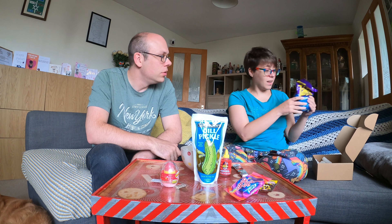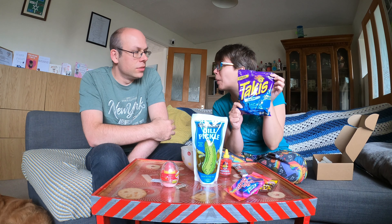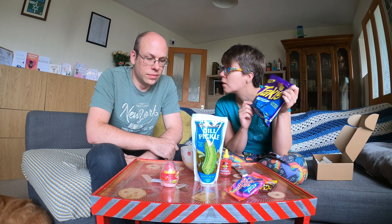Apparently some people put Takis in them, so I've got some of them as well. These were donated to us by Aidan, so thank you very much. The blue heat ones - I think last time I had the blue heat ones I had COVID, so I didn't actually get the full effect. So that'll be good.